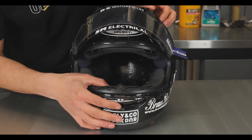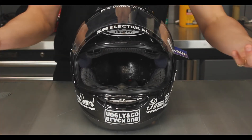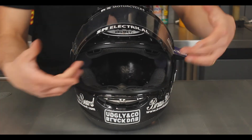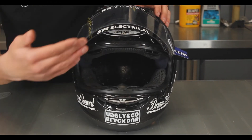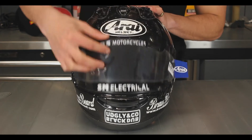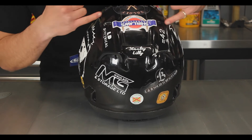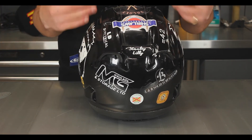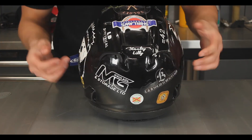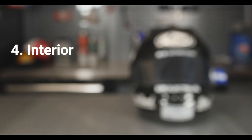The chin vent helps to de-mist the visor and get clean air to the rider's face. Around the back here, this is where all the hot air from the rider exits, as it's replaced by cool air from the intakes at the front.